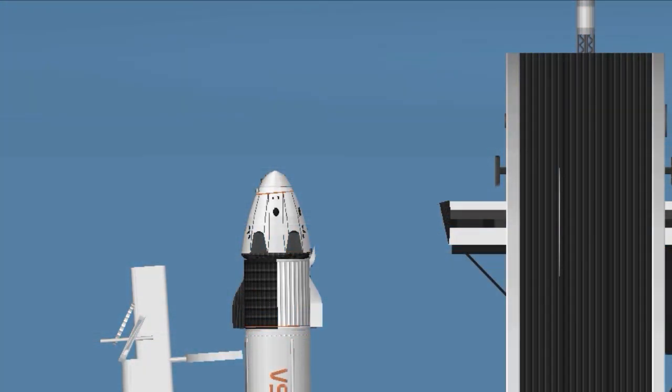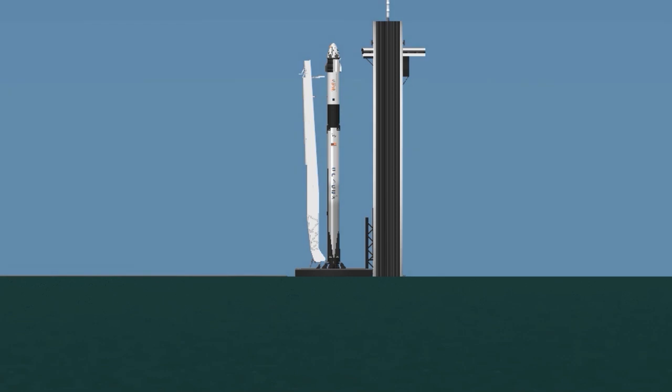LWO on WeatherNet, liftoff conditions pretty good. EFTS is ready for launch.